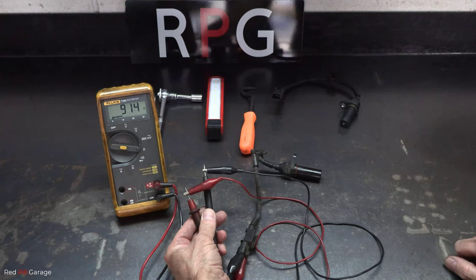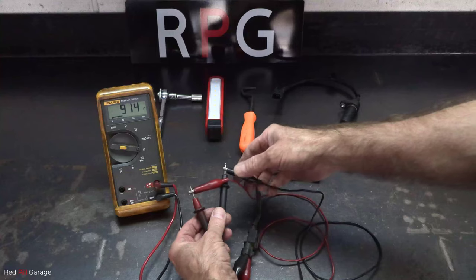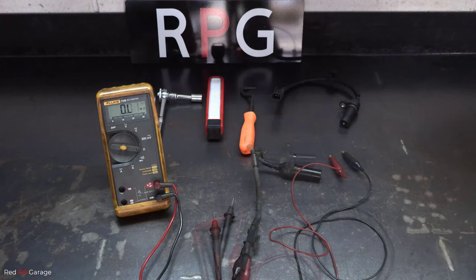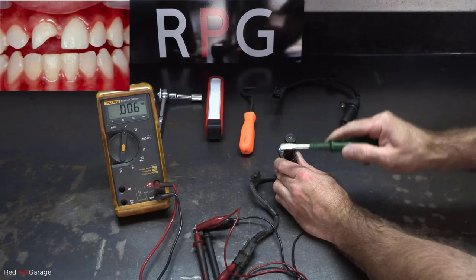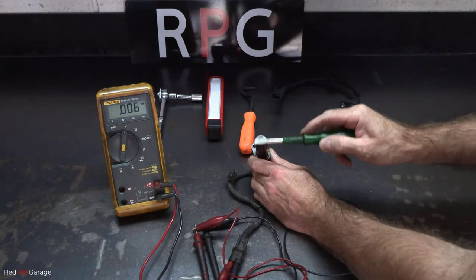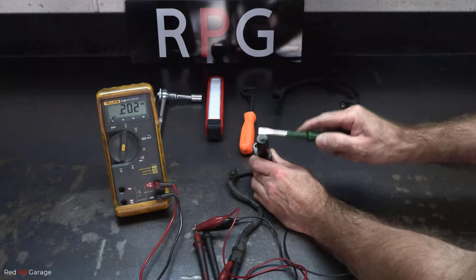This two wire sensor is actually a magnetic type sensor that produces its own voltage and signal because it has an internal coil generating a magnetic field in combination with the reluctor tooth wheel inside the engine. By waving the screwdriver over the sensor I'm actually simulating the reluctor tooth wheel inside the engine, so it's producing its own voltage.